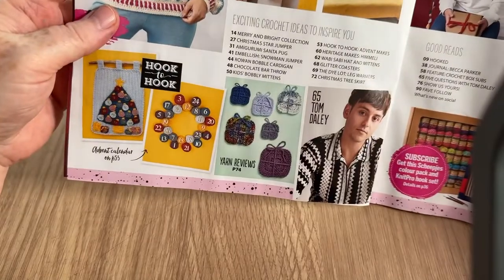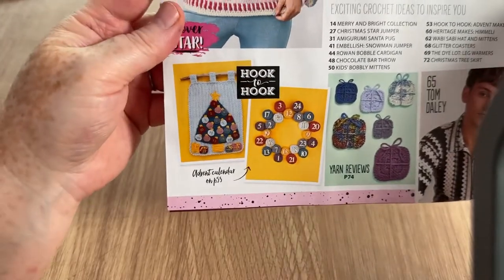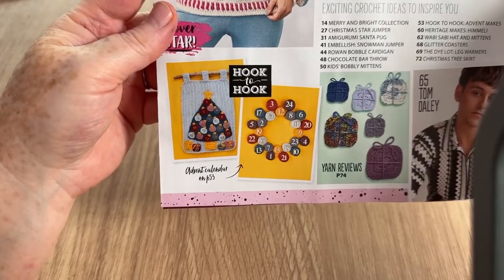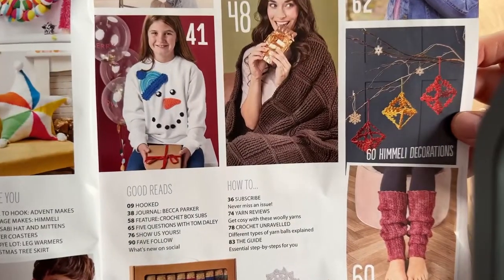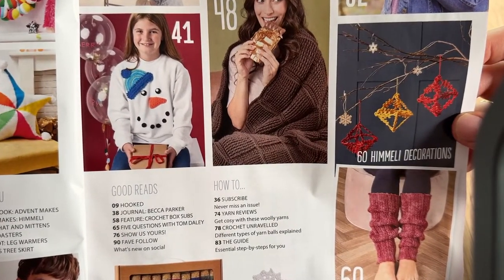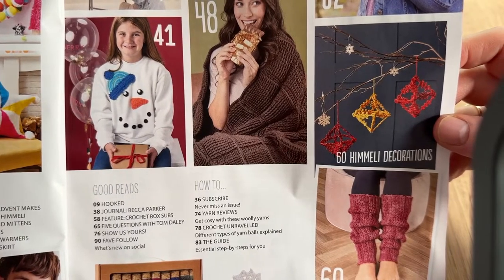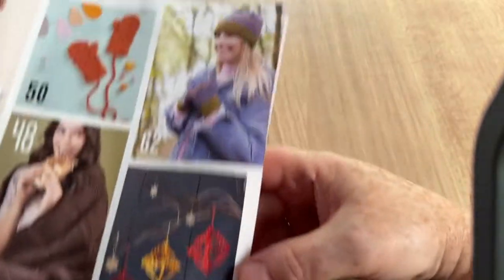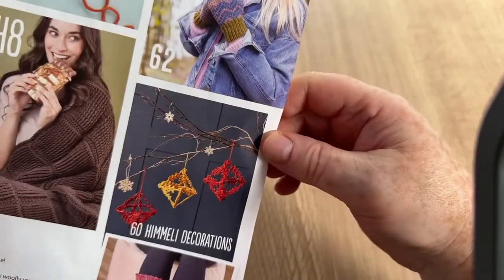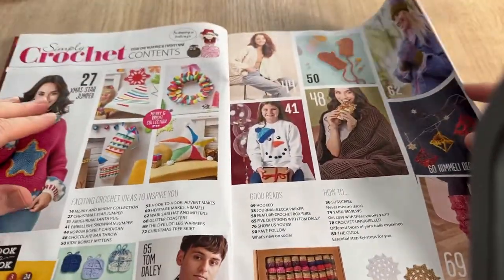We've got yarn reviews — they've made a kind of present thing with the yarn. We've got advent calendars, freebies if you subscribe, a nice chunky blanket that looks knitted but isn't, more hats and mittens up the top, Christmas tree decorations, leg warmers, and star snowflakes.